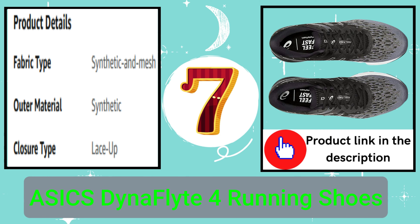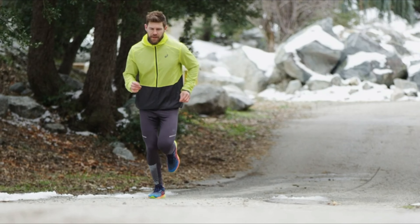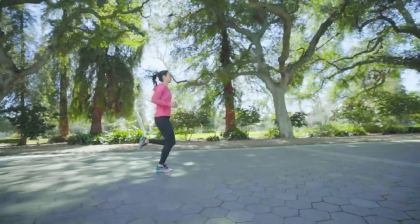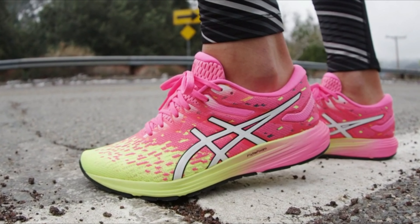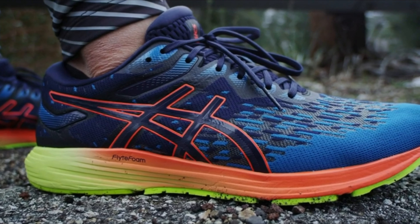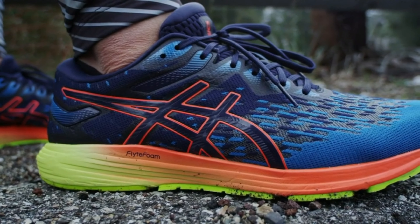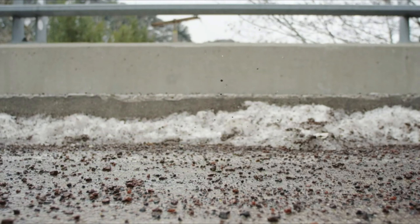Number 7: ASICS DynaFlyte 4 Running Shoes. Get moving fast with the premium DynaFlyte 4 Men's Performance Running Shoe from ASICS, specially designed for road running. This lightweight shoe sports FlyteFoam technology to put a spring in your step, along with rear-foot GEL technology to ensure shock absorption and a softer, more luxurious feeling underfoot. The shoe also benefits from ASICS' IGS, Impact Guidance System, technology which ensures a cleaner stride, strategically enhancing your natural gait as you push for a new personal best.